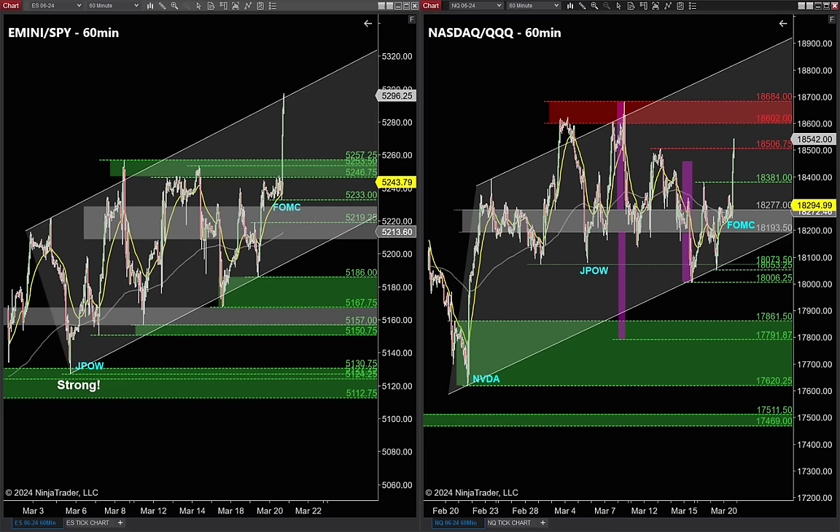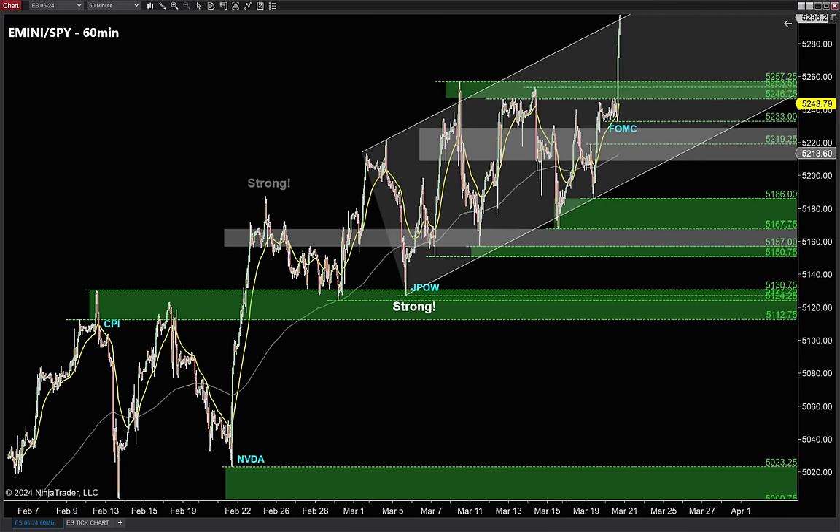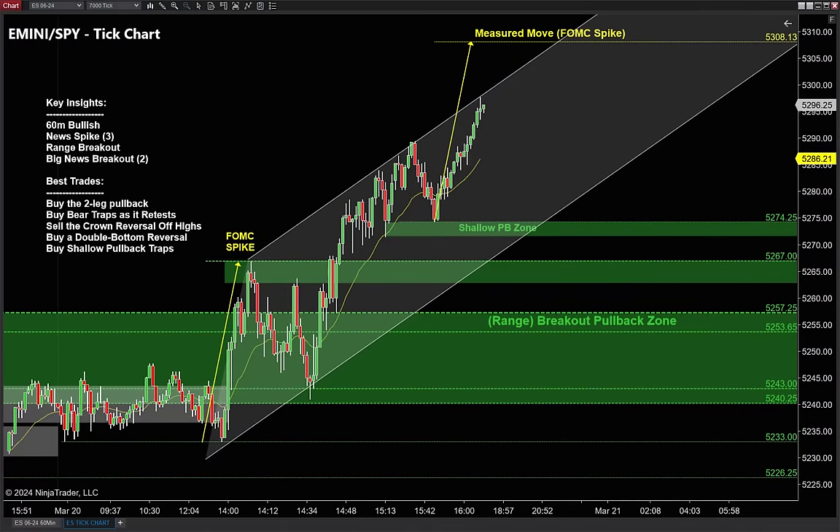It's good to know when the news is, but the money is made on the charts. I mentioned there are four total clues telling us where the best trades are for tomorrow. One is on the 60-minute time frame. Now let's drill down to the tick charts and talk about those three additional clues to help us time the perfect entries.